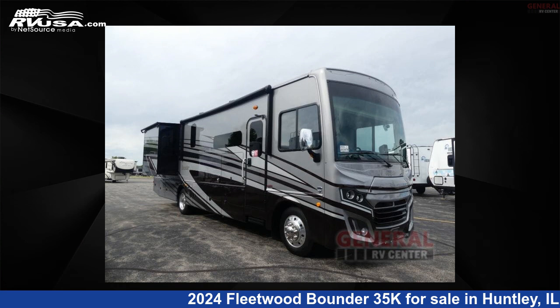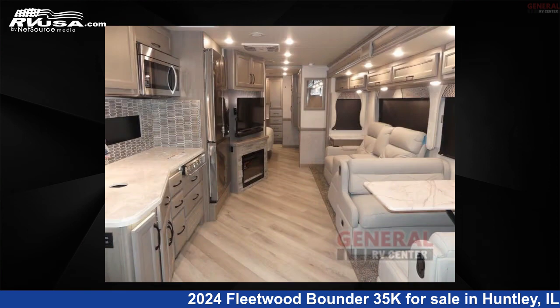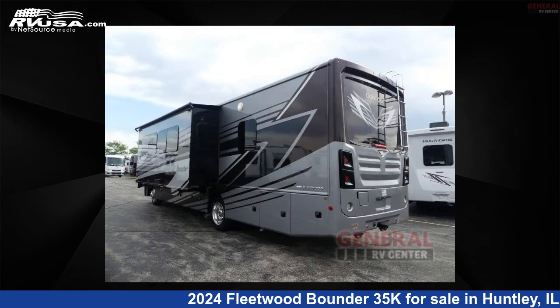This 2024 Fleetwood Bounder 35K is a Class A RV. It is located in Huntley, Illinois 60142 and is offered for sale by General RV Center.